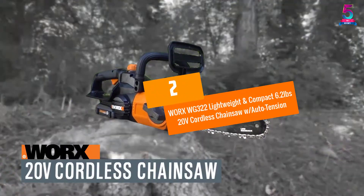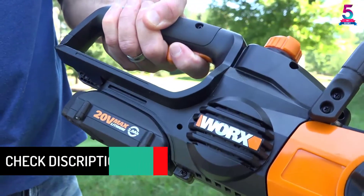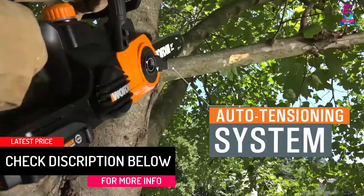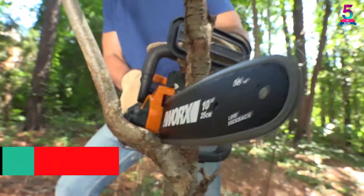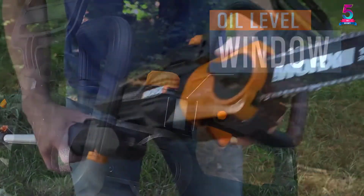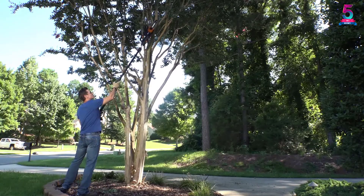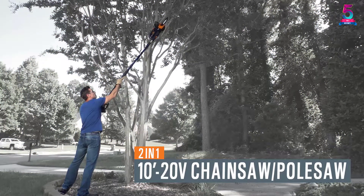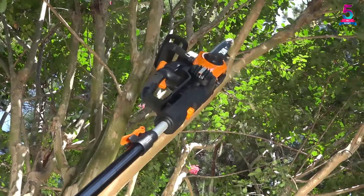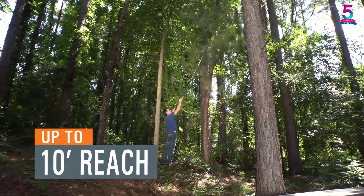At Number 2: WORX WG322 Lightweight and Compact 6.2lb 20V Cordless Chainsaw with Auto-Tension. Do you need a tough little machine to perform more onerous tasks? The WORX Cordless Chainsaw can work better for you. This tool-free chain tension system ensures that you have the correct tension to perform any kind of sawing operation. The automatic chain lubrication system allows you to make smooth and efficient cuts and ensures a longer usage life. With a weight of 6.2 pounds, you can easily carry this unit from place to place without tiring after working for some time.